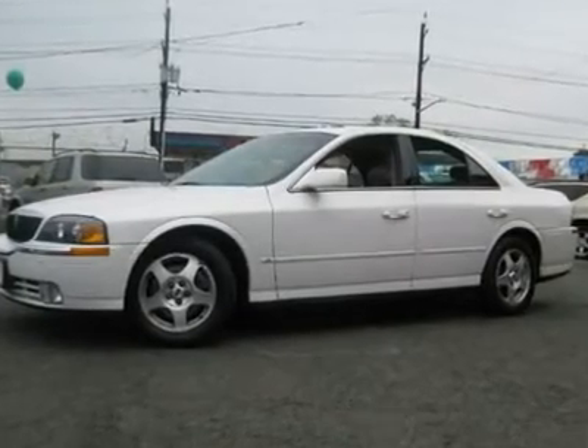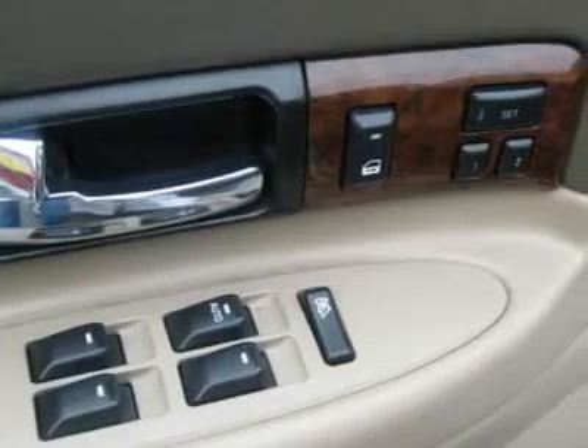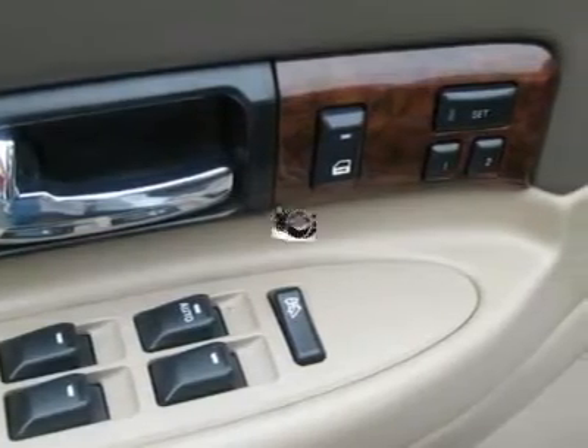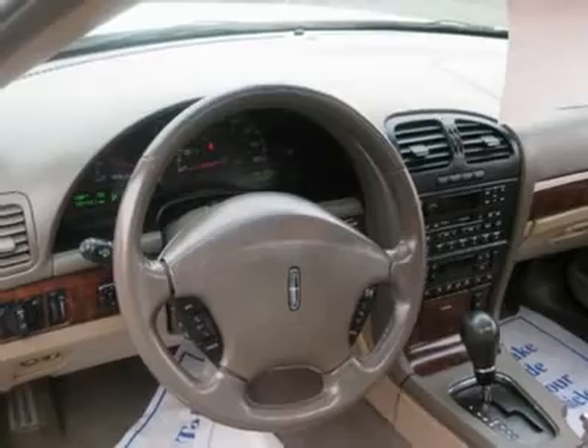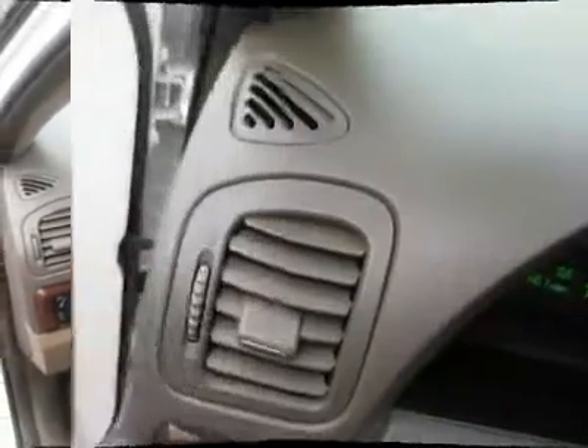Features include air conditioning, dual zone climate control, cruise control, power steering, power windows, power door locks, power mirrors, leather steering wheel, leather shifter, power driver's seat, power passenger seat, heated seats, wood trim, and clock.